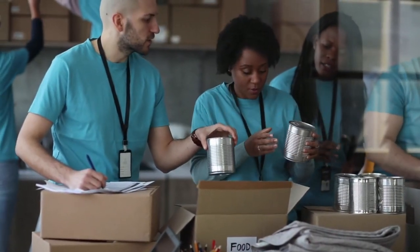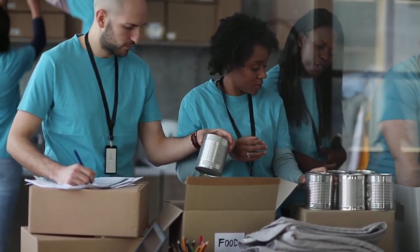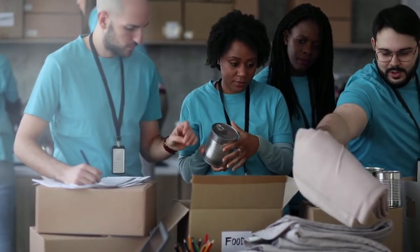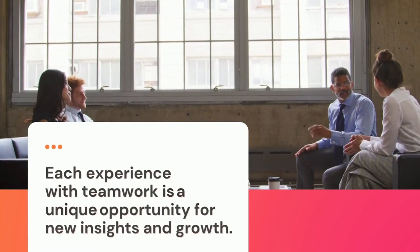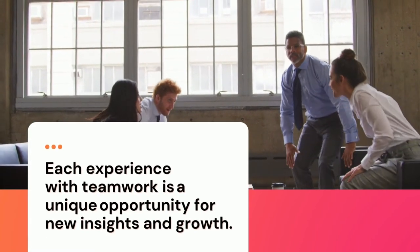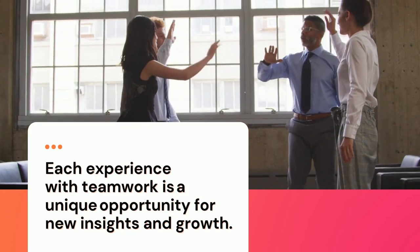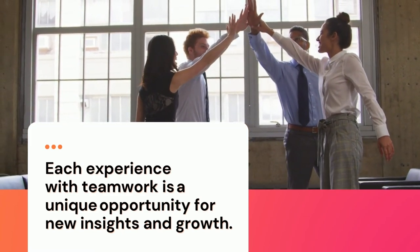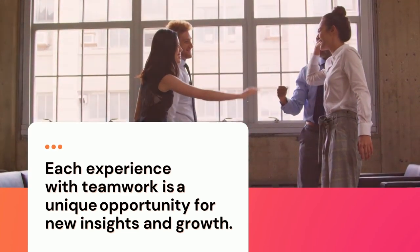In conclusion, teamwork can often evoke different feelings and thoughts, and perhaps not always the best ones. But one of the most important things to remember is that each experience with teamwork is a unique opportunity for new insights and growth, which will be helpful to you as you tackle your next group assignment or join a new work team.